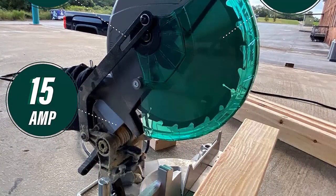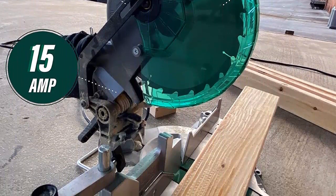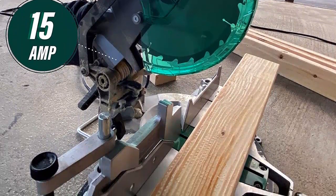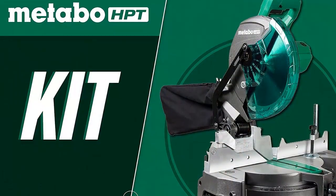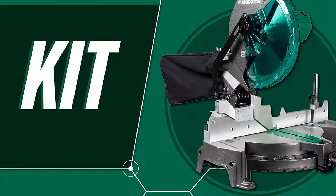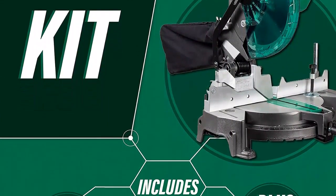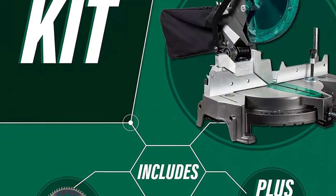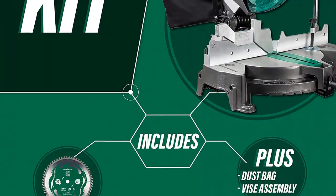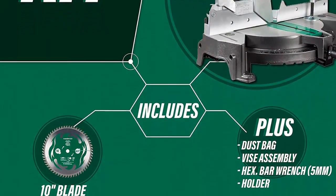It has a large table with a vice clamping system to hold your workpiece safely in place. The thumb-actuated positive miter stops allow for simple miter adjustments. The bevel has a range of 45 degrees to the left to provide clean and accurate bevel cuts. The C10 FCG has a large extended flip fence which rises to allow for accurate cutting of large workpieces. To keep your workspace clean and safe, a dust collector attachment is included. It is covered by Metabo HPT's 5-year warranty.